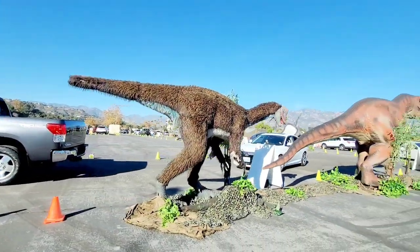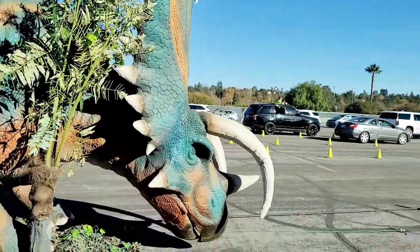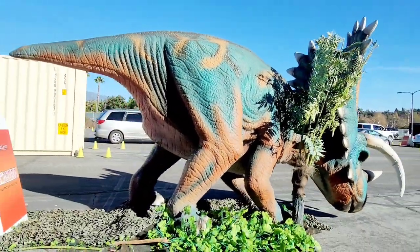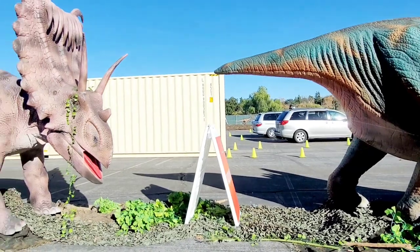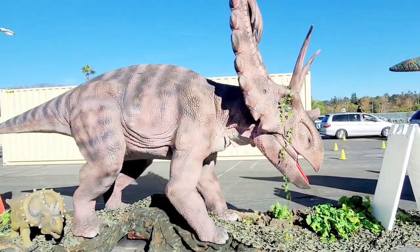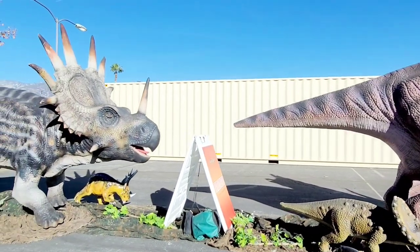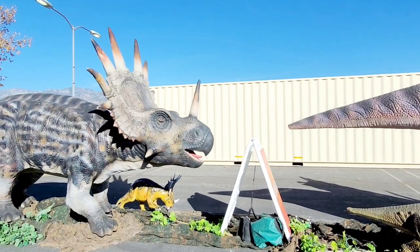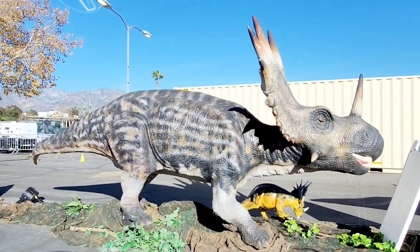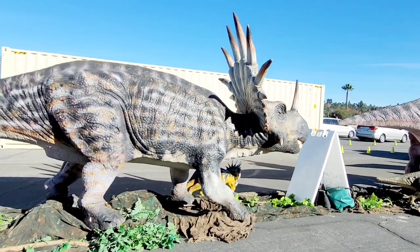The Quetzalcoatlus is the largest flying animal to ever take to the sky. In this scene we have a group of dinosaurs called Ceratopsians, or horned-faced dinosaurs. The ones in this scene include Titanoceratops, Cosmoseratops, Tyrachosaurus, and Brachyceratops. There are two families of Ceratopsians: Chasmosaurians and Centrosaurians. Chasmosaurians have two prominent eye horns above their eyes and a very large frill. Centrosaurians do not typically have prominent eye horns and tend to have smaller frills.